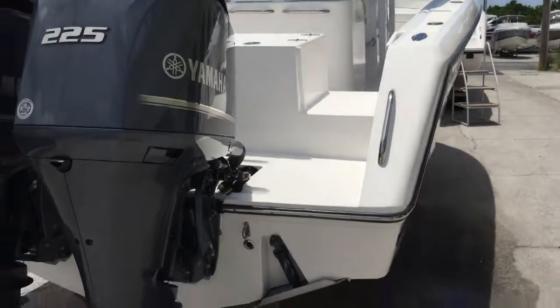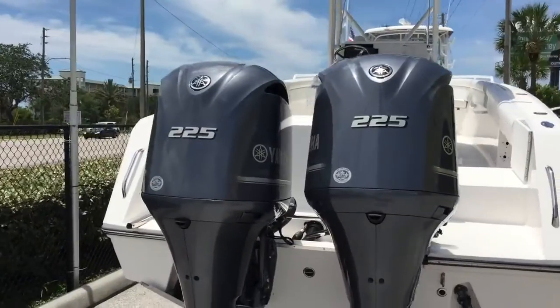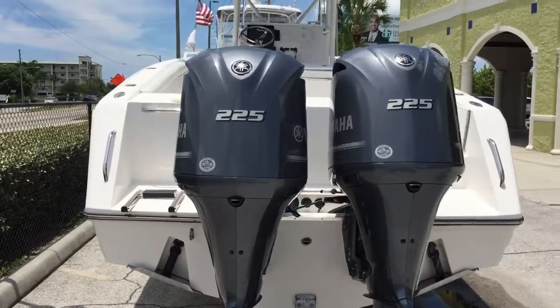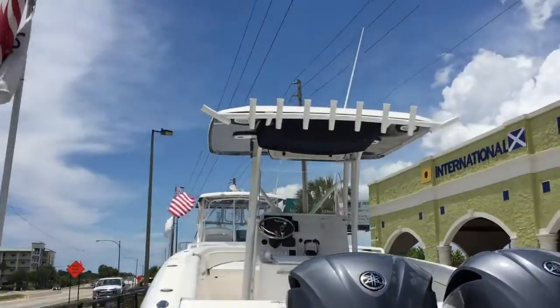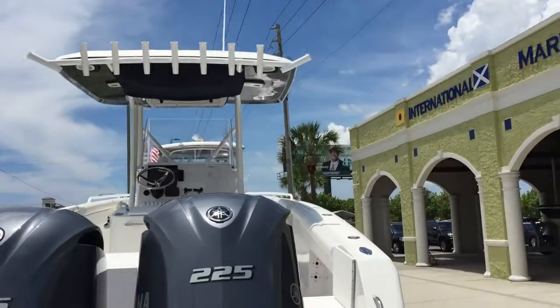This 289 is actually a 2015 model. It's still new — it's not been sold yet. Powered by a pair of 225 Yamahas, trim tabs, and a nice big T-top on this 289 with plenty of sun coverage when you're out there.